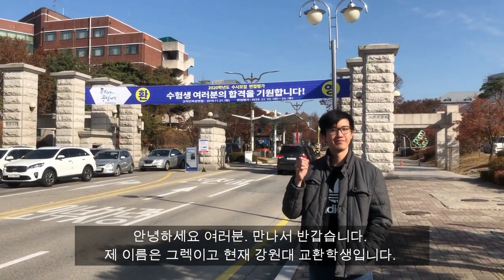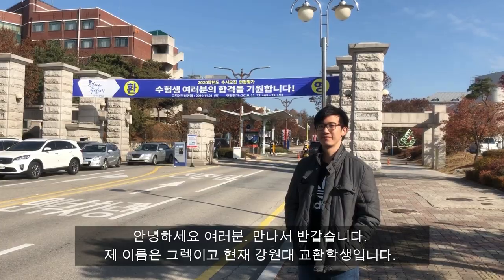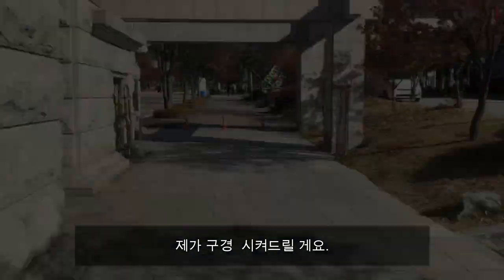Hi! Pleased to meet you. My name is Greg. I am an exchange student here at Kanwon National University. Let me show you around a bit.